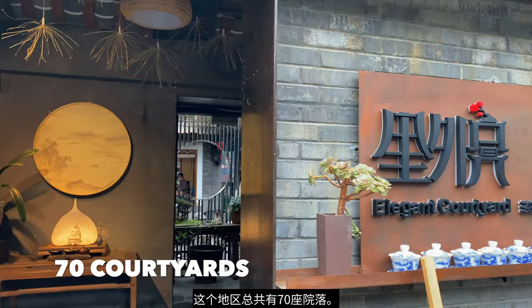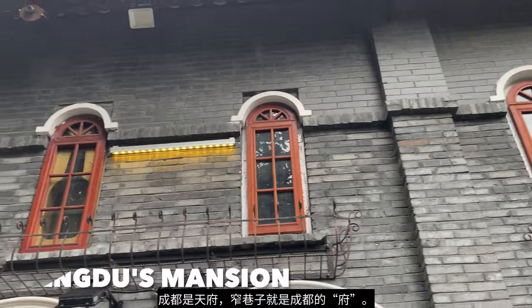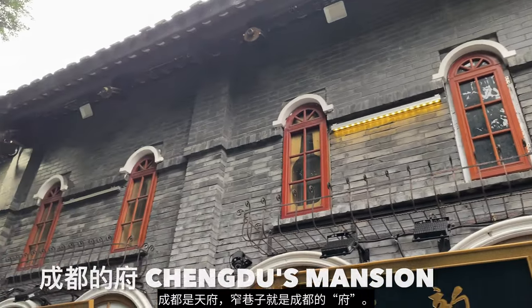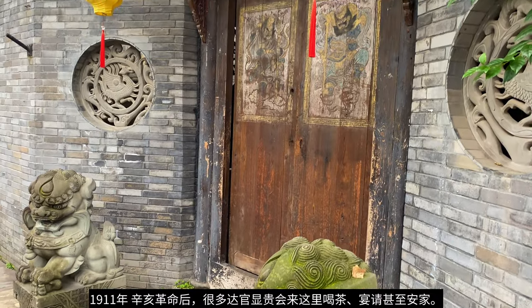In total, this area has 70 courtyards. Elements of elegance exist here — not just with the courtyards, but this area has been called Chengdu's Mansion. High-ranking nobles would come here to drink tea, feast, and even set up their own homes.